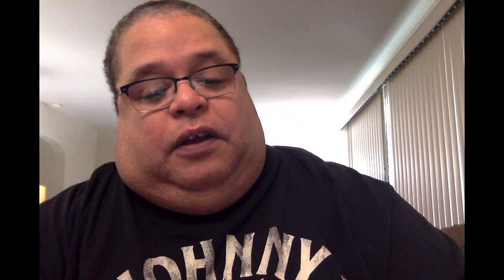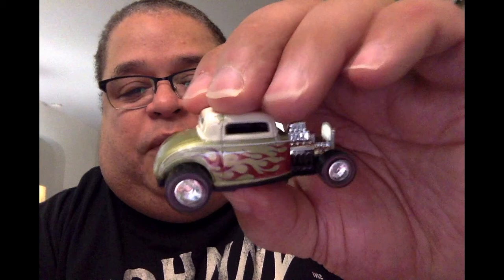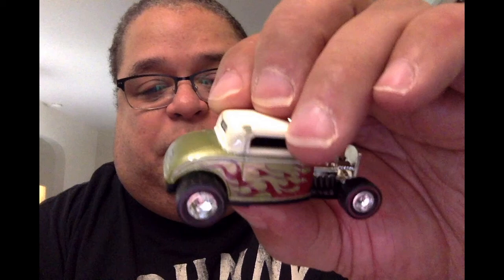The next one is in olive green with flames and custom lined tires. This one's nice — I picked it up in Connecticut at a Savers store and was lucky enough to get it in one of the grab bags. This one's nice with the custom tires. Only thing is it has a little chip there, but it was worth it.